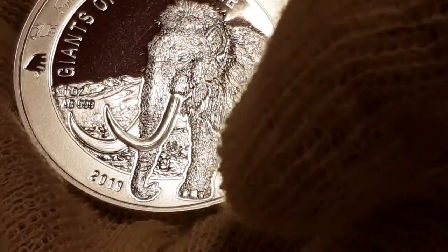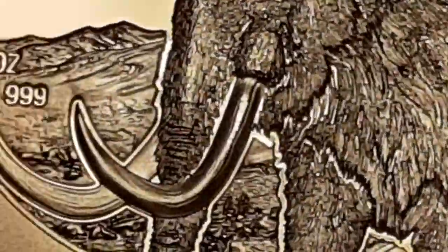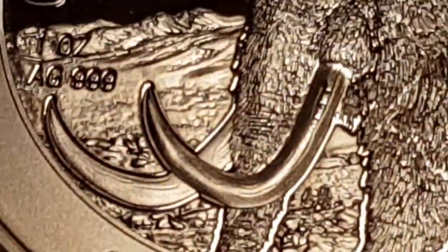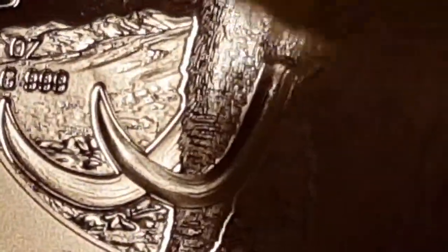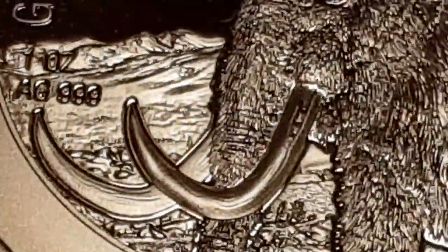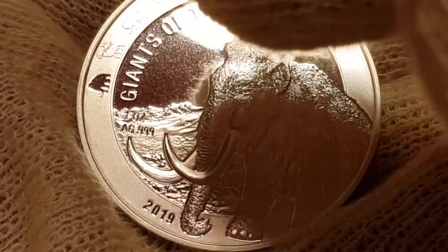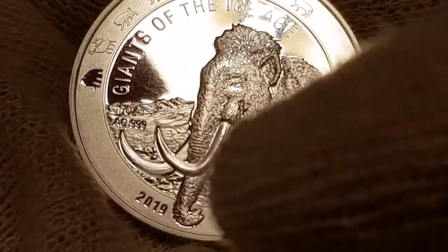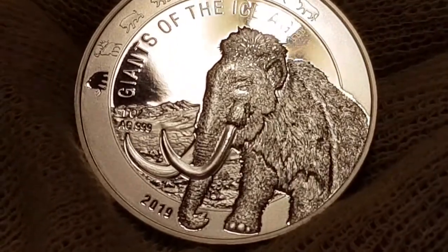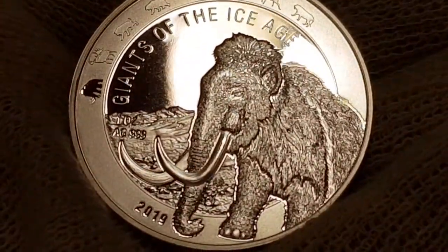I'm quite happy with both sides. Looking at the actual feet and zooming into the tusk — it's ribbed. You can see the striations; they really did take a lot of detail on it. I'm glad they didn't go overboard — they put that lovely reflective mirror finish in the background with frosted elements and really highlighted everything throughout this coin. I'm a bit in love with this one.